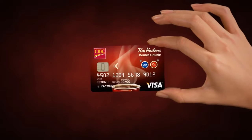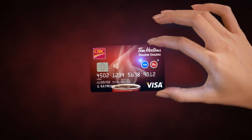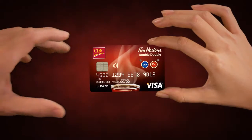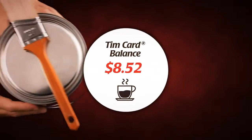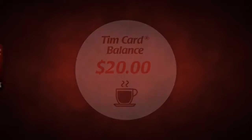Simply press the Visa button on your Double Double Card to pay for your purchases wherever Visa is accepted. Shopping for your everyday items has never been so rewarding, because each time you use your CIBC Visa Card, 1% of each dollar spent is rewarded to the Tim Card portion of your Double Double Card. At TimHortons.com, you can watch your Tim Cash balance grow every time you use your Double Double Card.